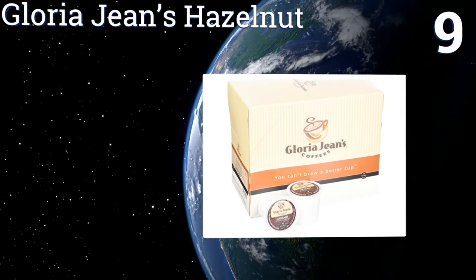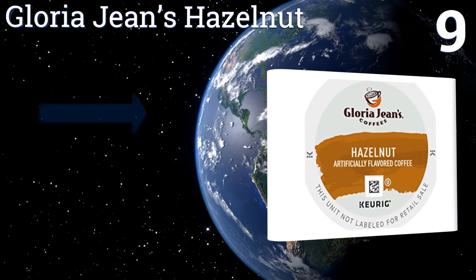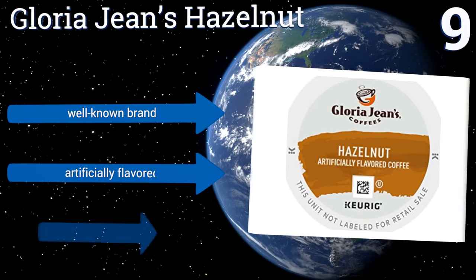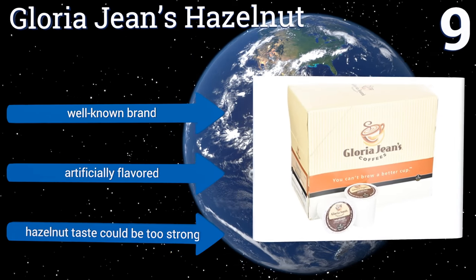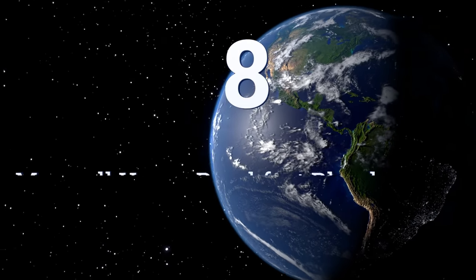At number nine, looking for a gourmet beverage without the usual price tag? Give Gloria Jean's Hazelnut a try. The slightly sweet flavor of the hazelnuts is grounded by the smooth medium roast of the beans, leading to a drink that's always luscious and never sharp. It comes from a well-known brand, but it is artificially flavored and the hazelnut taste could be too strong.